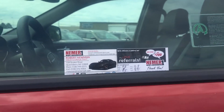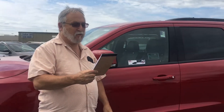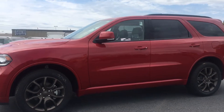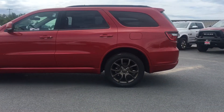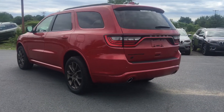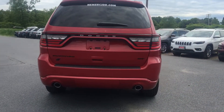Hi, I'm Rob Newman from Neumann Chrysler Jeep Dodge in Queensberry, New York, and I want to present to you the 2018 Dodge Durango Brass Monkey All-Wheel Drive Edition. This has the 28E Customer Preferred Package, and this is the Central Passport GT.